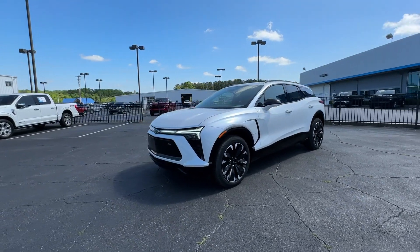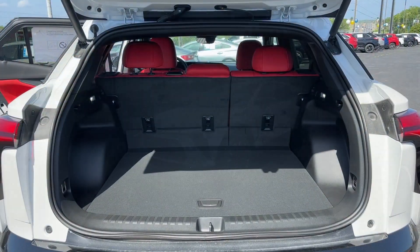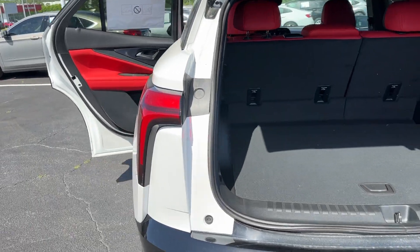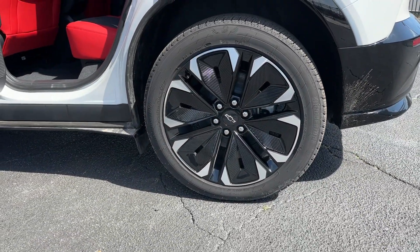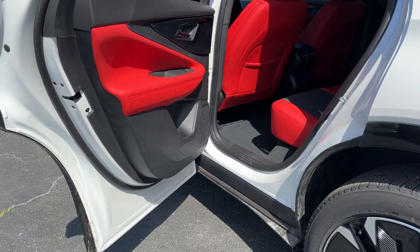Heated steering wheel, head-up display, navigation system, keyless entry, rear camera mirror, power passenger seat, heated mirrors, adaptive cruise control, cooled front seat, power liftgate.